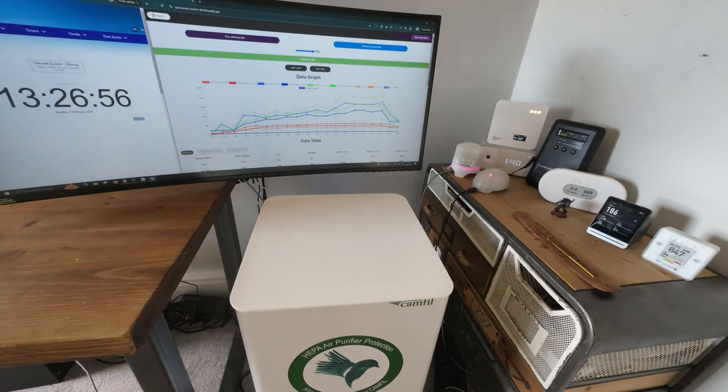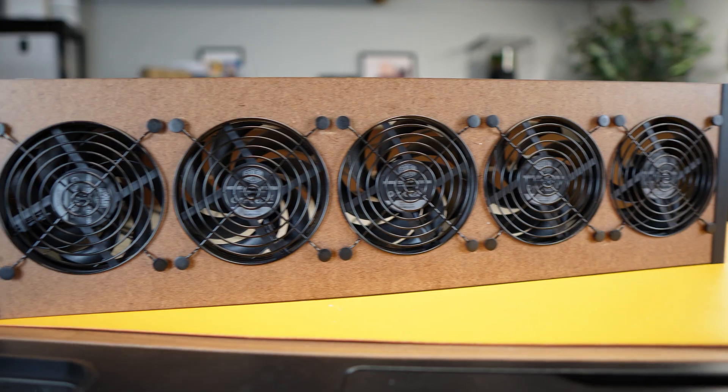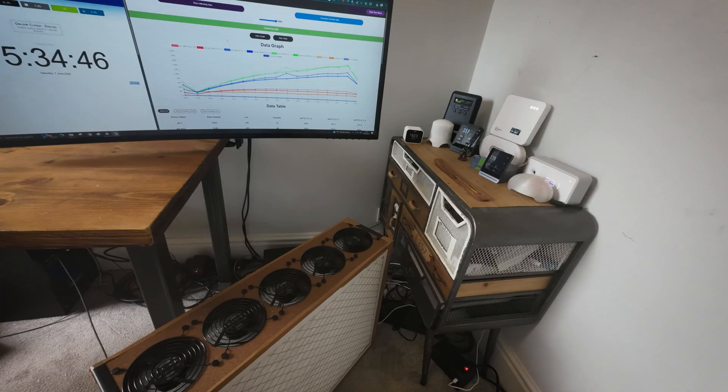What if I told you the most energy efficient air purifier we have ever tested wasn't made by a multinational corporation but by a small grassroots startup? Today we're looking at the Luggable XL Ultra, a device that just broke every record on the Energy Star database for efficiency. But does that record-breaking number actually translate to more clean air in your home? We built it, we tested it, and the results are surprising. Let's get into it.